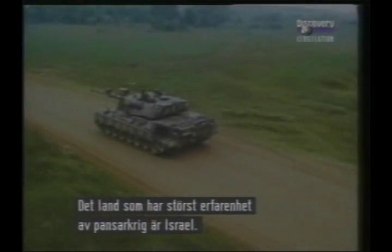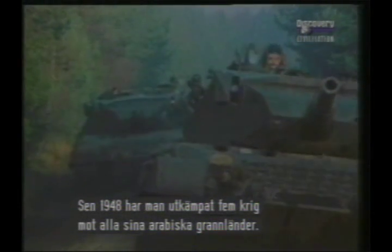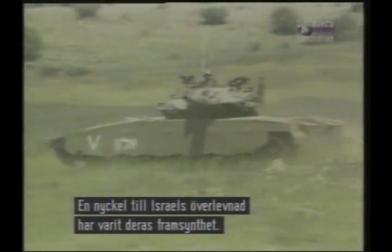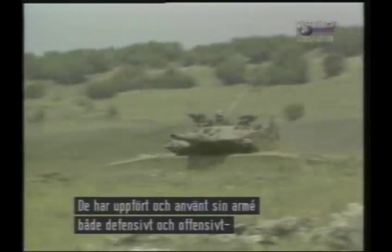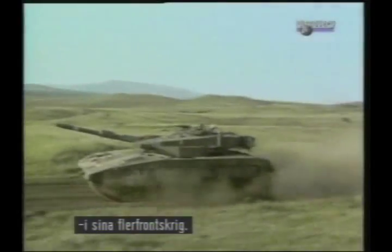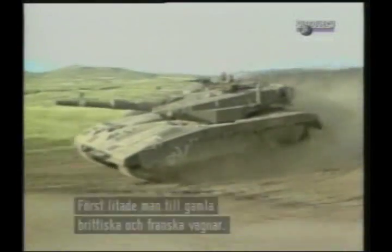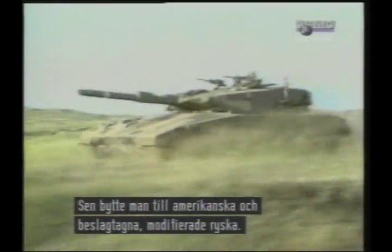The country with the world's highest level of experience in modern tank warfare is Israel, which since its establishment in 1948 has fought five wars against some or all of its Arab neighbours. One of the main features of Israel's survival has been the far-sighted manner in which it has built and used its armoured force to provide the core of its defensive and offensive capability in multi-front campaigns. The Israeli armoured force initially relied on British and French tanks, some of them notably old, and then switched to American types as well as much improved versions of the Soviet tanks they had captured in battle.